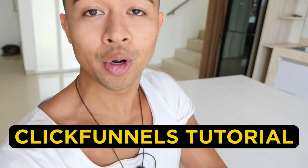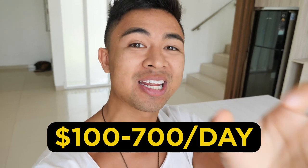Hey guys, Mike Vassil here. In this video we're going over a ClickFunnels tutorial and, more importantly, how beginners can earn a hundred to seven hundred dollars per day. More with that after the intro.